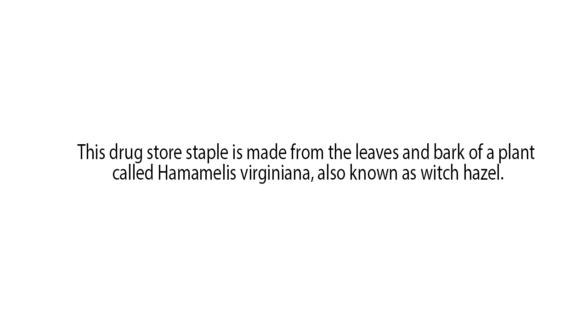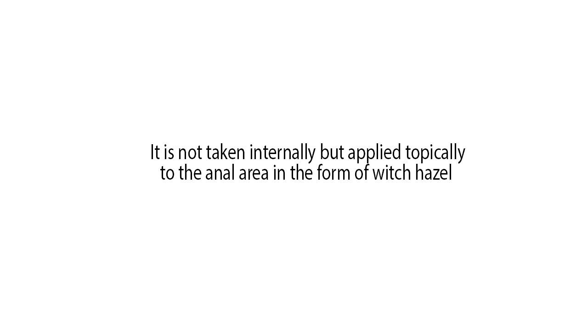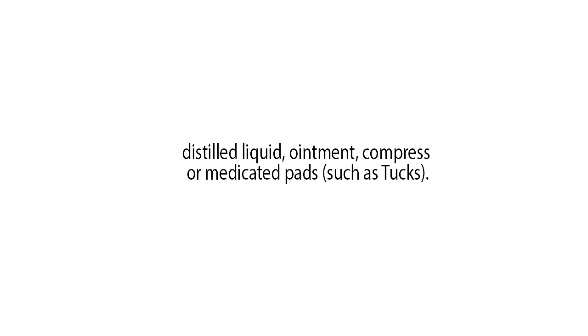Witch hazel compress or ointment: This drugstore staple is made from the leaves and bark of a plant called Hamamelis virginiana, also known as witch hazel. It is not taken internally but applied topically to the anal area in the form of witch hazel distilled liquid, ointment, compress or medicated pads, such as Tucks.